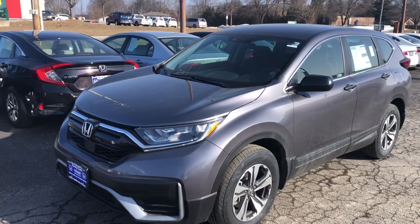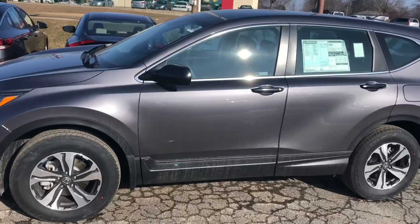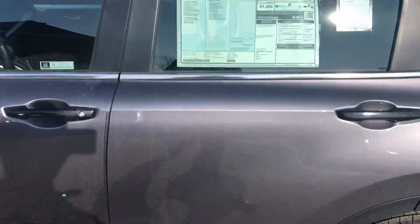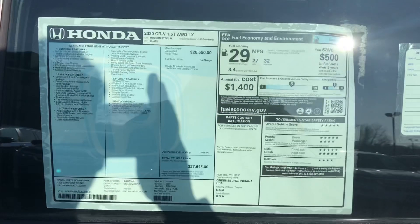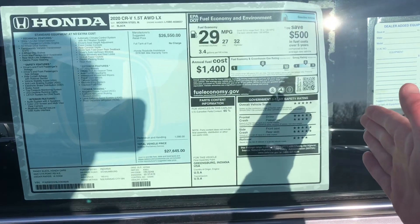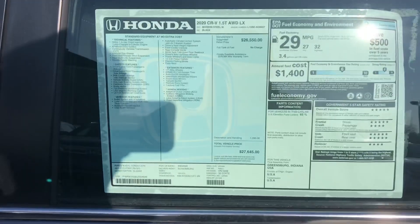Hey guys, it's Crazy Honda Chris at Randy Kill Honda in Cedar Rapids, Iowa. I'm currently outside of a 2020 CRV LX. LX is going to be your entry level for the CRV. You guys can pause the video right here if you want to see some additional information on the Monroney sticker — it talks about the safety ratings, the fuel economy, where the vehicle is made, and a list of features.